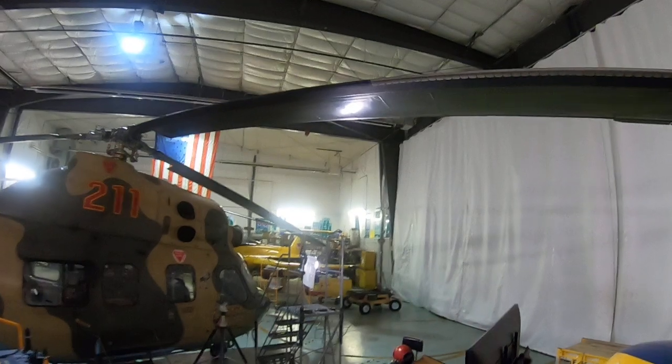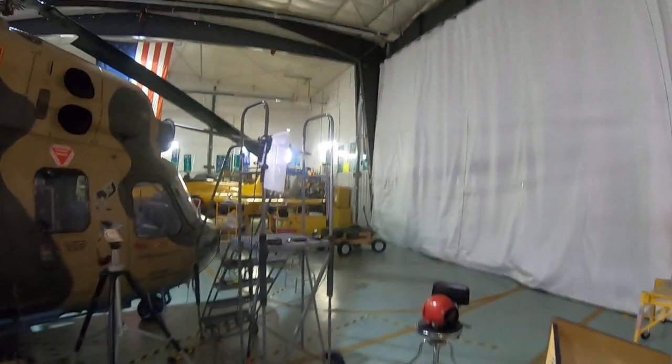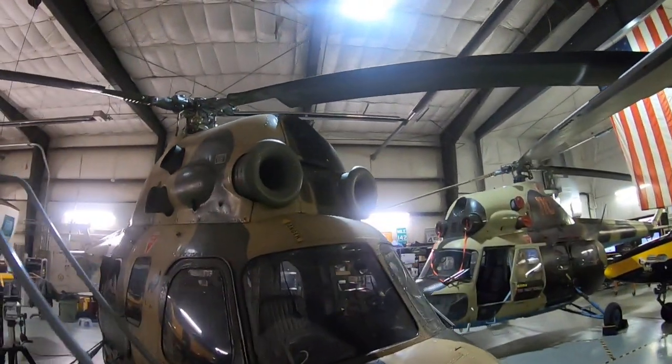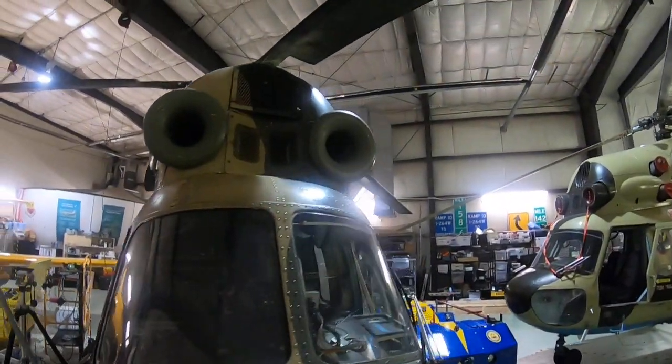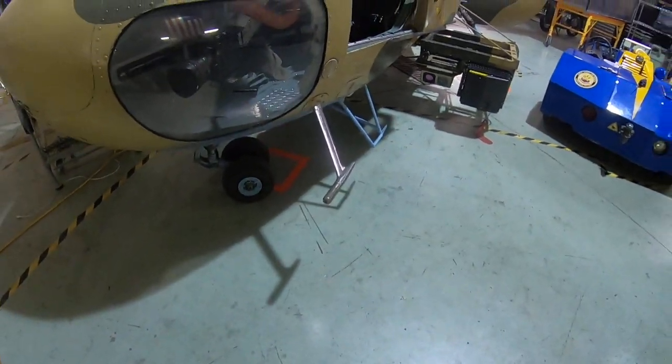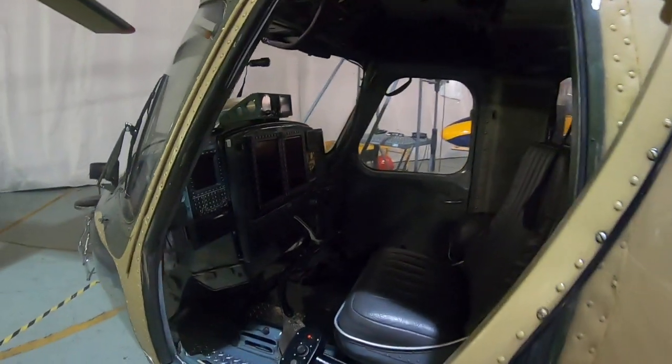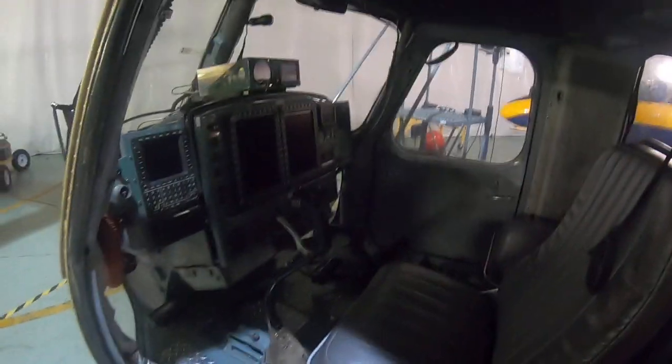The Hop Light is a very stable platform — it's really easy to fly. It's a twin turbine helicopter with heated intakes, heated windshield, pitot probe heat, and heated blades.